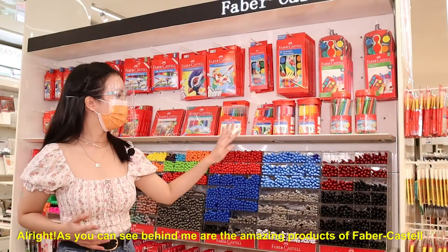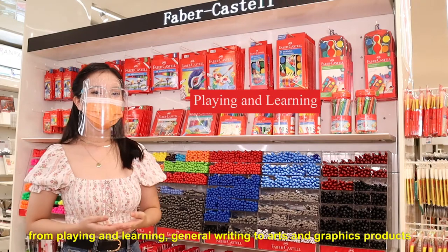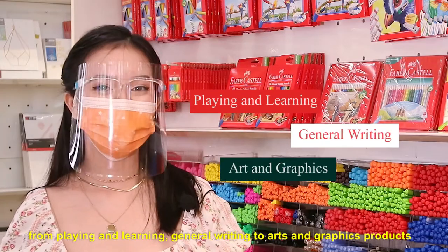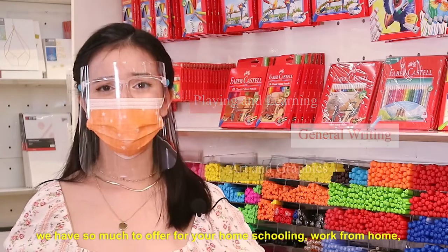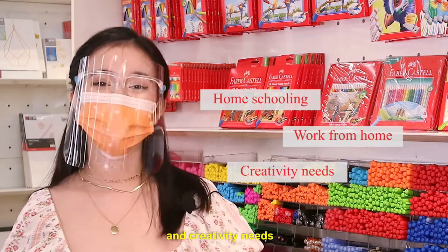As you can see behind me are the amazing products of Faber-Castell. From playing and learning, general writing, to art and graphic products, we have so much to offer for your homeschooling, work from home, and creativity needs.